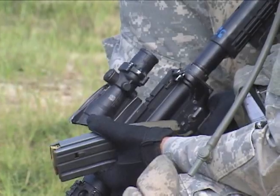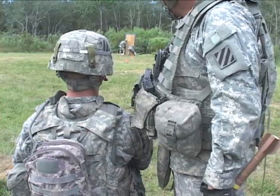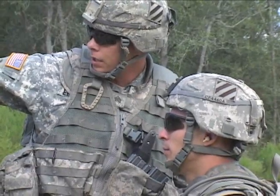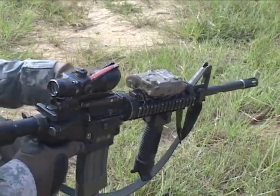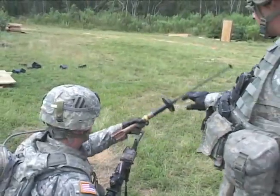4th Infantry Brigade Combat Team, 3rd Infantry Division, kicked off their Vanguard-focused training exercise this past week. Soldiers in 3-7 Infantry took the opportunity to test a weapons system that will mitigate some of the risks soldiers take in overseas operations.